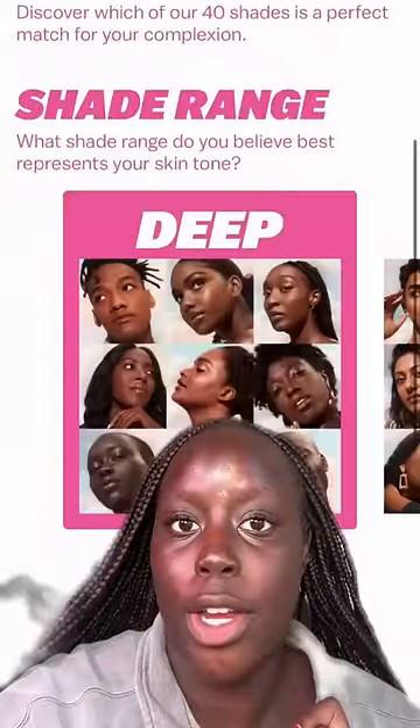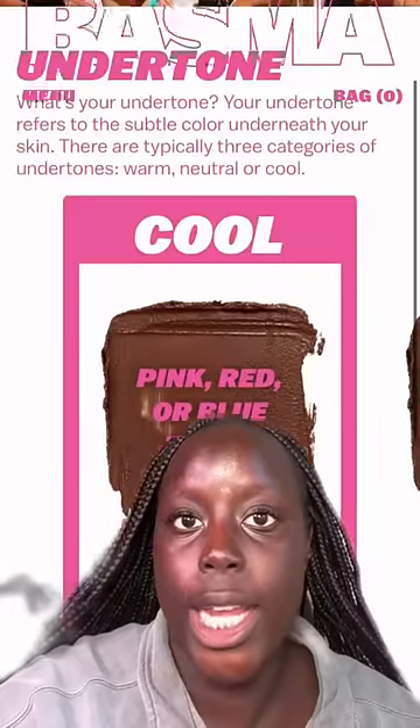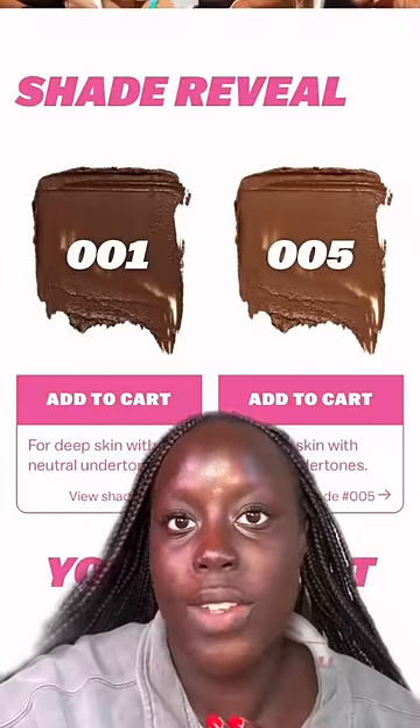Today we're using Basma Beauty's Shade Finder online. I'm going with the deep shade range category. In the category it gives you undertone control. I'm going in with the neutral undertones because I have a neutral undertone, and it recommends me the shade 001.